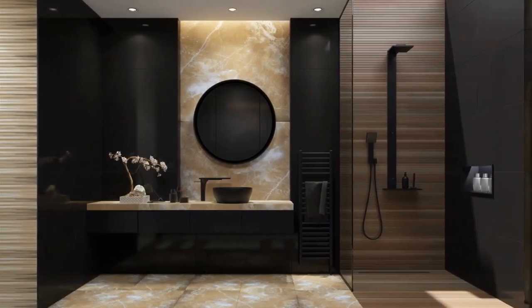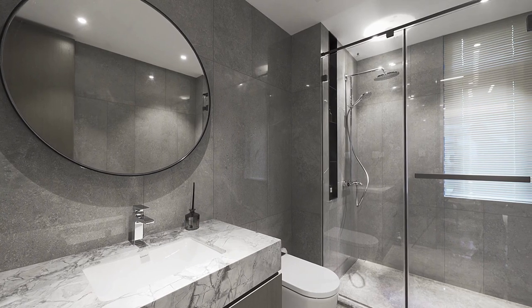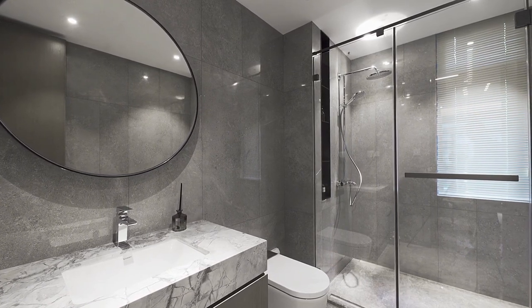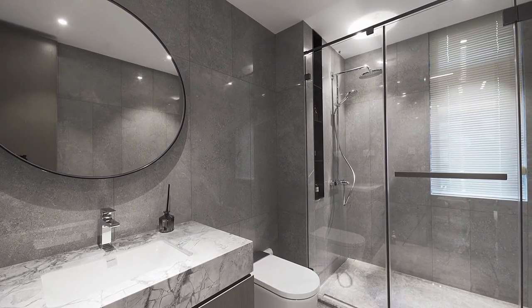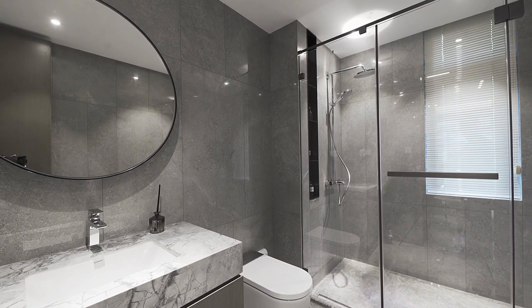Are you tired of feeling exposed in your bathroom, or perhaps you're looking to give your bathroom a style upgrade? Installing a bathroom curtain could be the solution you've been searching for. In this video, we'll be discussing 10 benefits of installing a bathroom curtain in your home. First and foremost, installing a bathroom curtain provides you with the privacy you need while using the bathroom — no more worrying about prying eyes from outside.